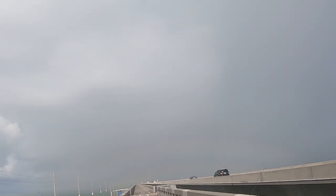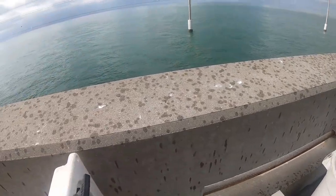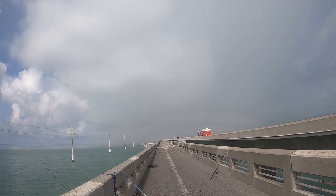Look at that huge storm coming. I'm going to have to put away the camera. Gosh, it sucks. We'll be back, folks.